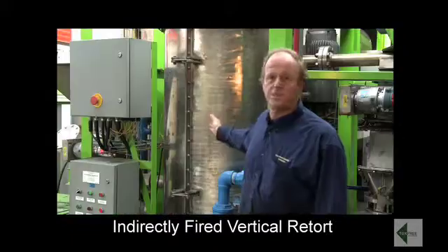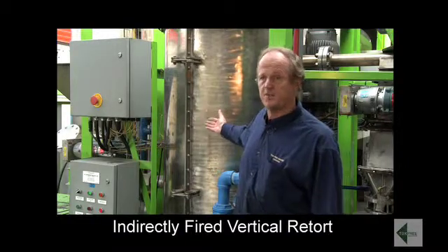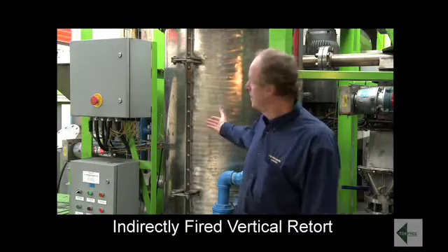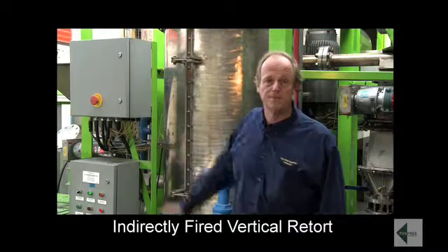In a commercial operation we'd use an indirectly fired horizontal retort which gives us the ability to receive much larger feedstocks, say a six inch chip. But let's go and have a look at how the product is received and also the high temperature filter, which is the key to the technology.